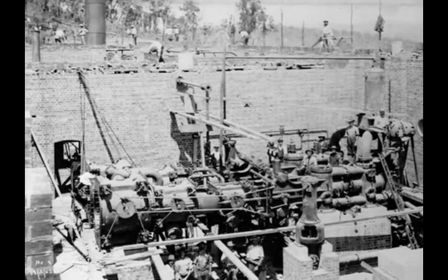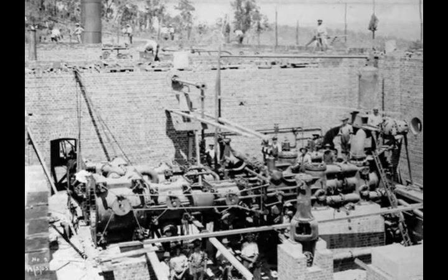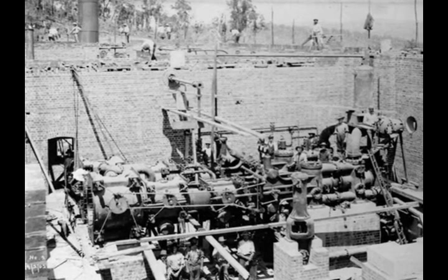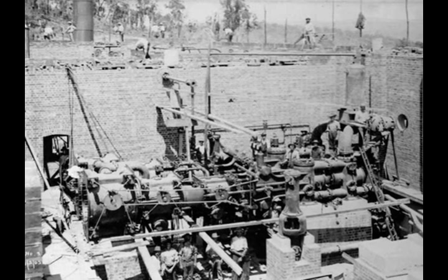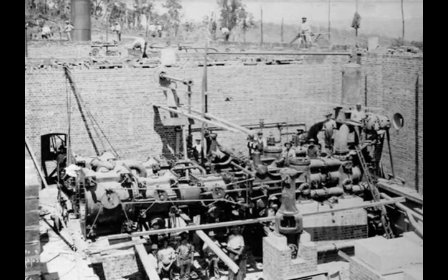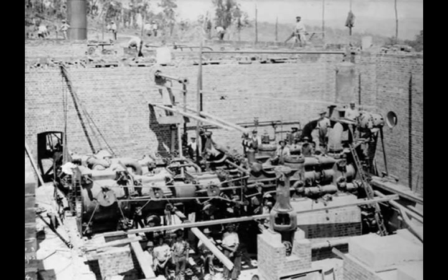The completion of the eastern railway to Northam, and then in 1897 the goldfields railway to Kalgoorlie, provided the basis for the pipeline.